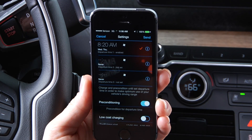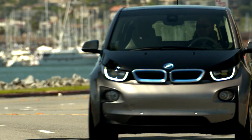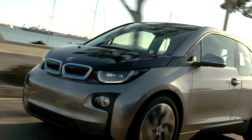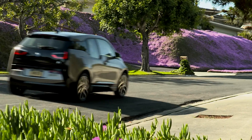Pre-conditioning settings can also be set up using the BMW iRemote app. The optional range extender almost doubles your electric driving range to eliminate range anxiety. With this vehicle's gas-powered, two-cylinder engine, electricity is generated to maintain the charge of the battery.